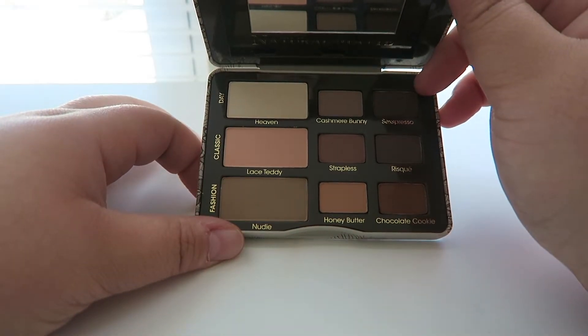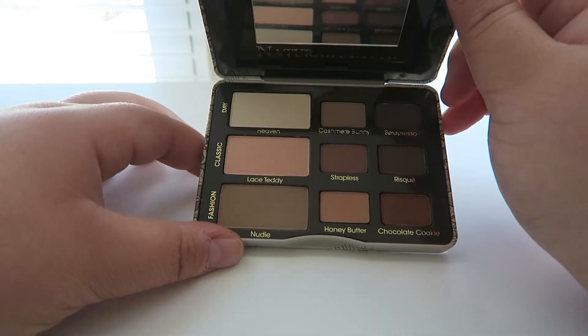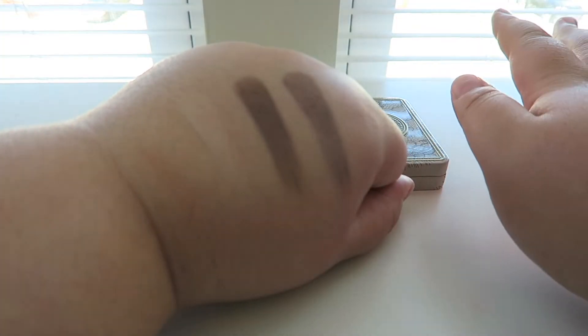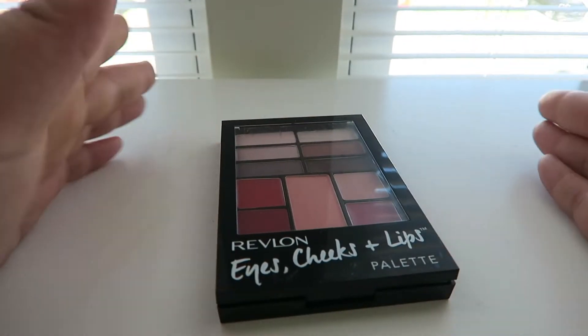Another all matte palette I own is the Too Faced Natural Matte palette. I picked this up at TJ Maxx on a great sale. I haven't used it that much because I always gravitate more towards the ELF ones, but this is really good. They blend really, really well — so smooth and creamy. Too Faced just makes awesome eyeshadows.